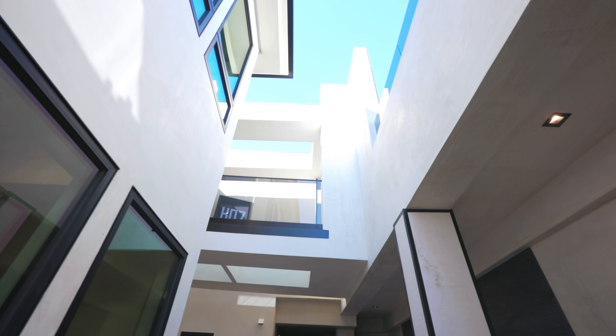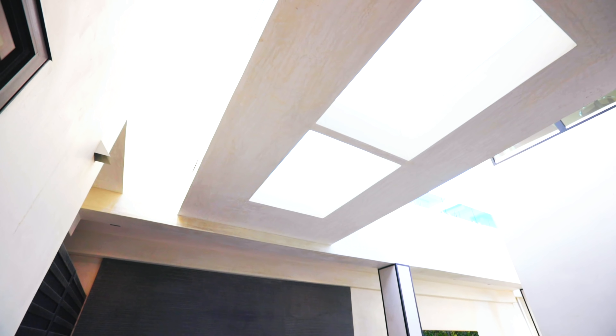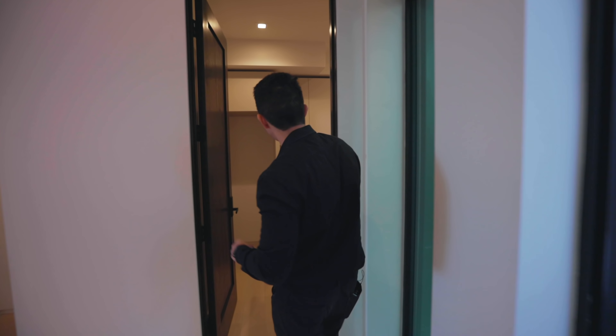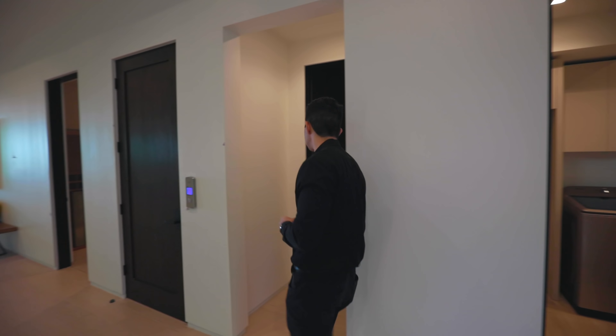You can look up and see the bridge from when you first enter, and those translucent lights right above. Back inside, there's a door leading to a luxurious laundry room, and right next to it — something special.